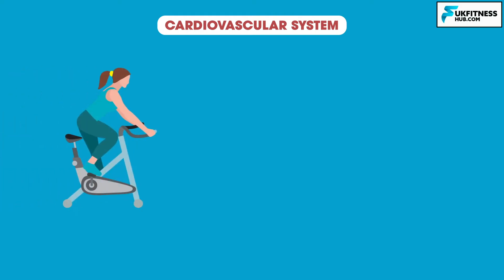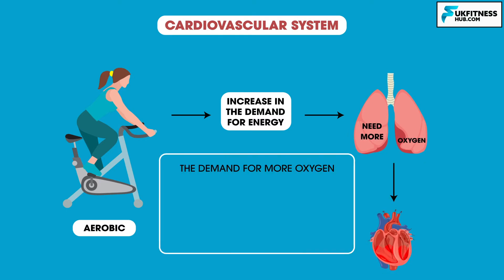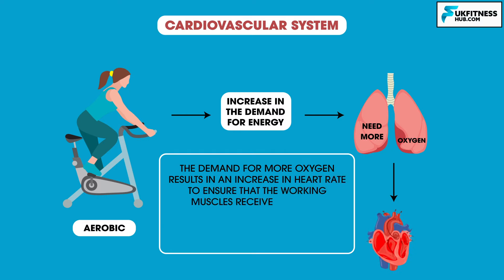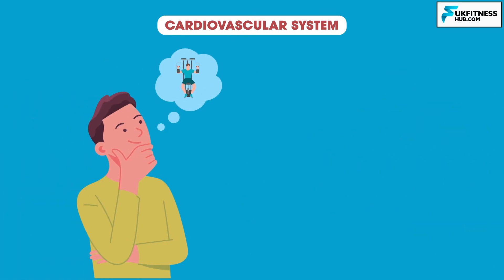Starting with the cardiovascular system, as exercise — particularly aerobic exercise — starts, there is a significant increase in the demand for energy. These energy demands stimulate the need for more oxygen to be delivered to the working muscles. The demand for more oxygen results in an increase in heart rate to ensure that the working muscles receive adequate amounts of oxygen and nutrients, and that the waste products from energy production are removed. There may already be an increase in heart rate before any activity has occurred, as there is often an anticipatory rise in heart rate produced by thinking about the exercise to come.